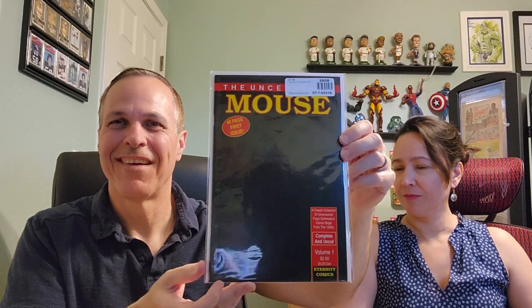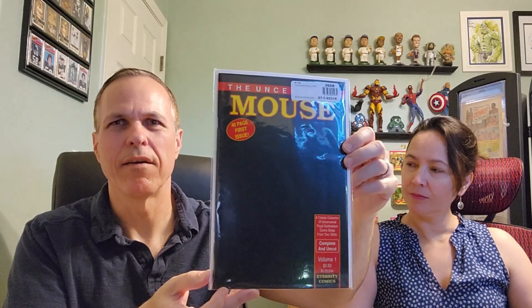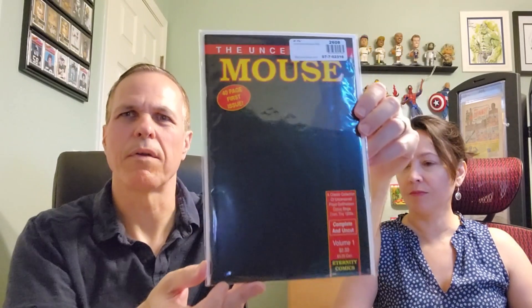What the heck is this? Uncensored Mouse, number 1 — 40-page first issue. A classic collection of uncensored Floyd Gottfridson comic strips from the 1930s. I don't remember why I got this. I think it has some Disney reprints in here. They thought they were okay if they didn't write Disney on the cover and didn't put any Disney characters on the cover, but I think Disney still objected or something like that.